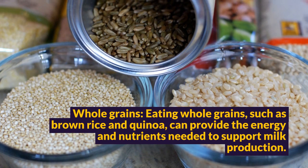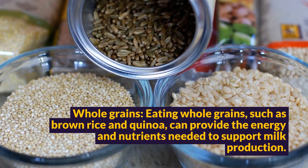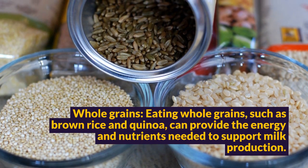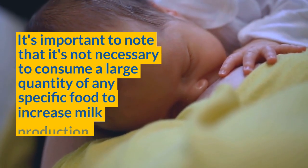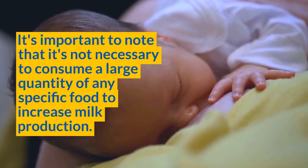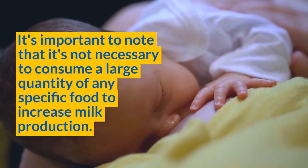Eating whole grains, such as brown rice and quinoa, can provide the energy and nutrients needed to support milk production. It's important to note that it's not necessary to consume a large quantity of any specific food to increase milk production.